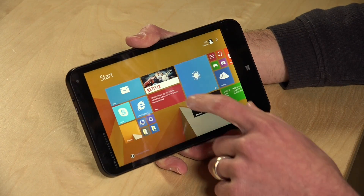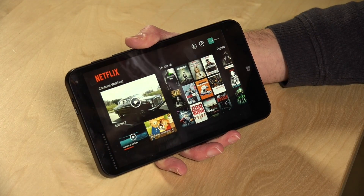Hey everybody, it's Lon Seidman and we're taking another look at our HP Stream 7 because a lot of people were asking about how Netflix runs on the Stream 7 and a lot of other $99 Intel-based Windows tablets. So we're going to take a look at Netflix and see how it performs.